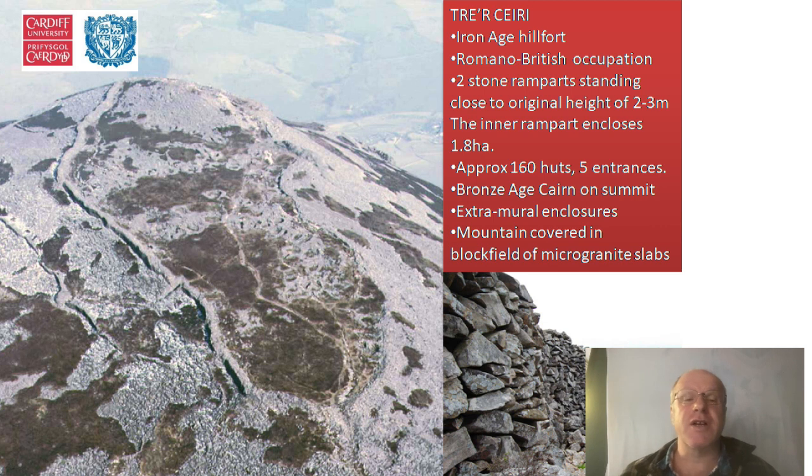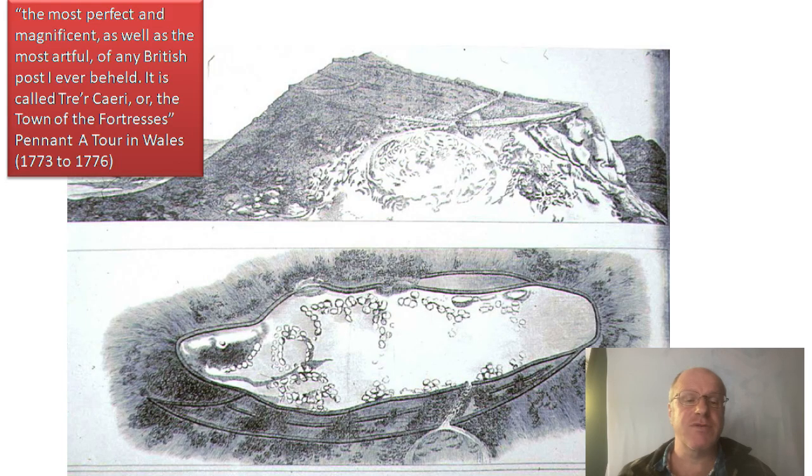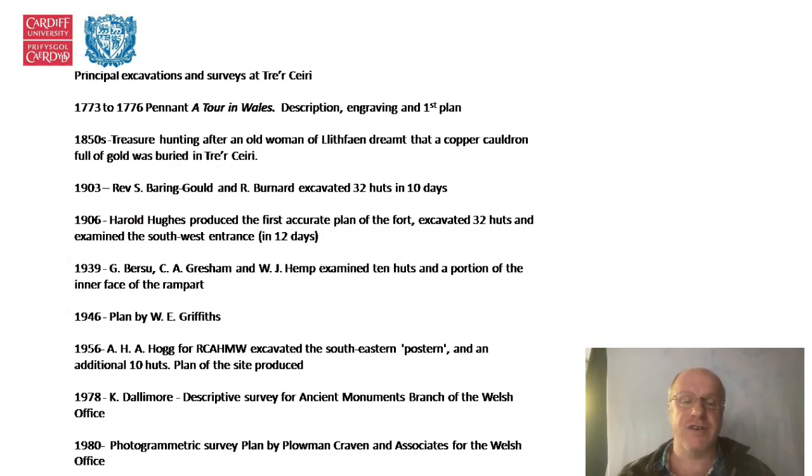There's been quite a lot of work done here over the years. The first record I can find was in Pennant's Tours of Wales, which has the first — rather inaccurate — plan and an engraving of it. It describes it as 'the most perfect, magnificent, as well as the most artful of any British post I ever beheld.' It is called Tre Kyrie, or the town of the fortresses, and sometimes translated as town of the giants, which may actually be a slightly more credible translation.